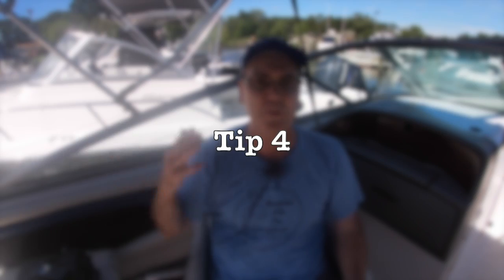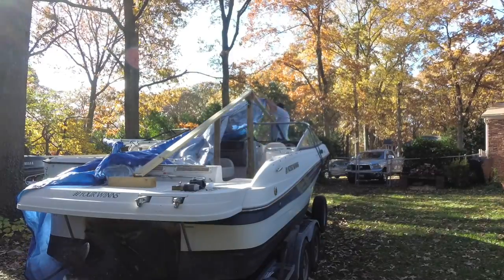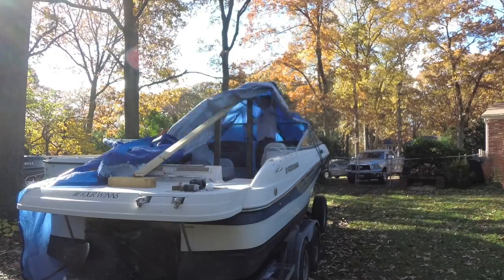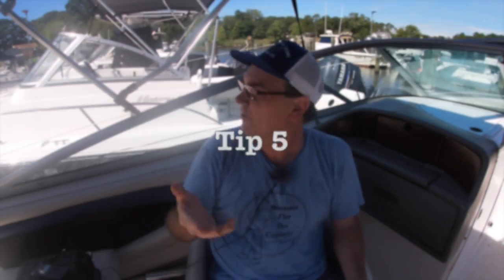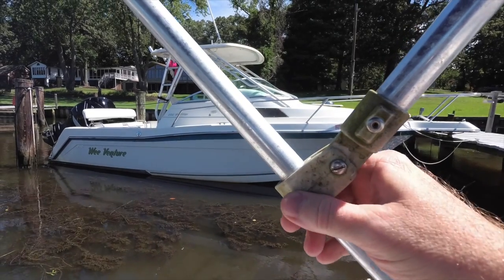Another tip is to remove your bimini top in the off season. That helps it last a lot longer — you're not having wind weighing down on the bimini top braces. It's not made to hold any weight at all; it's just meant to support the canvas cover. I have my bimini top completely removed in winter so it doesn't get damaged by snow and it's not in my way as I cover my boat. And periodically, like with everything else, check the hardware. Make sure none of the brackets are loose or damaged and that all connections are secure.